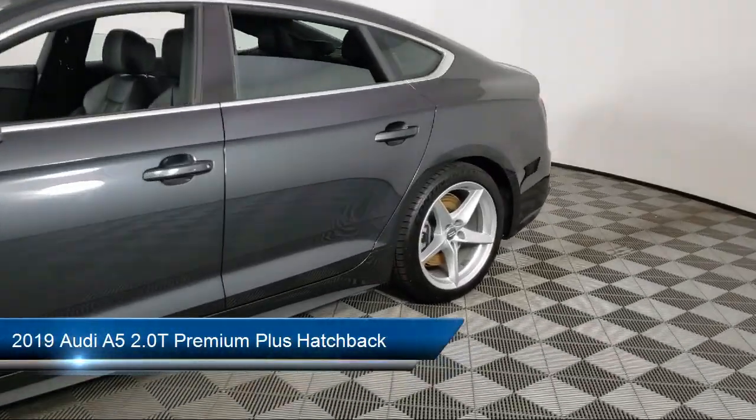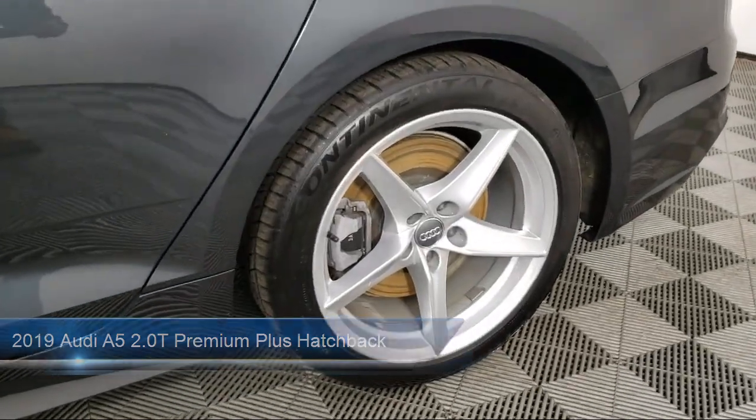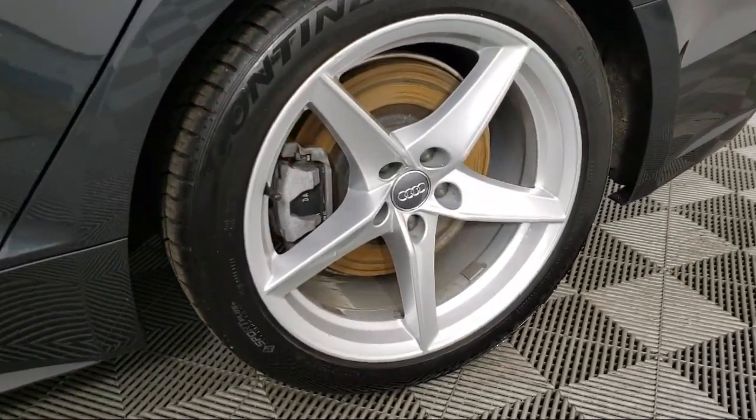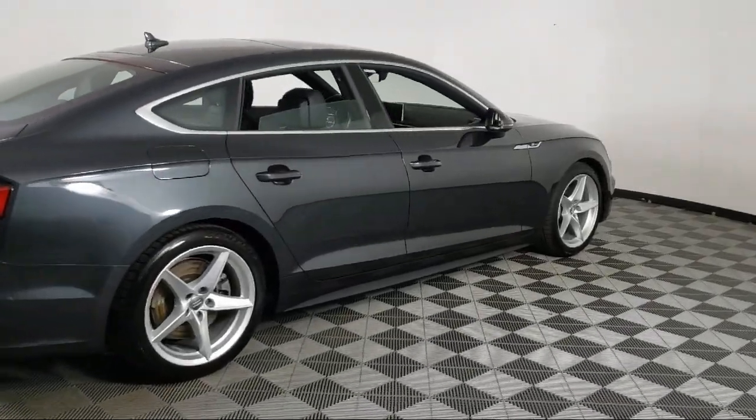It comes equipped with power rear liftgate, rear view camera, leather steering wheel with auto tilt-away, home link, rain sensitive windshield wipers, keyless entry, and alloy wheels.